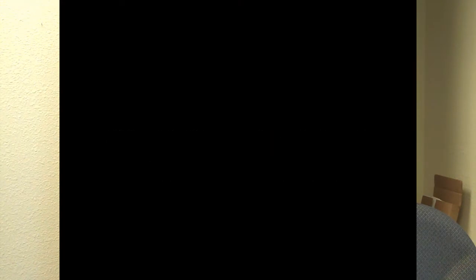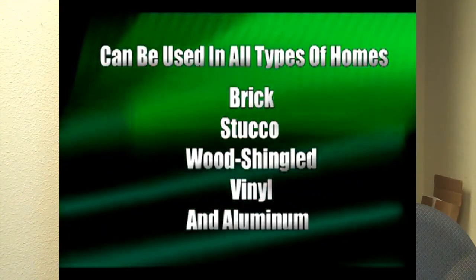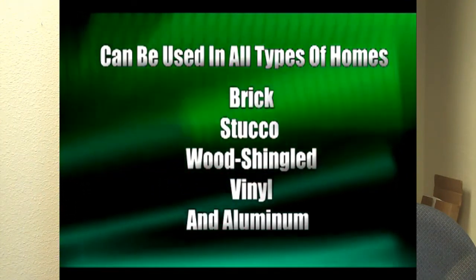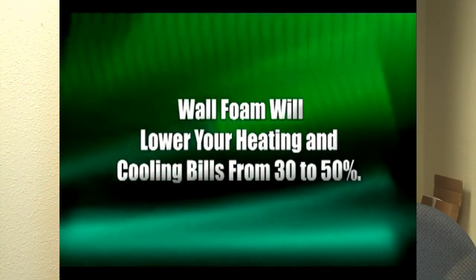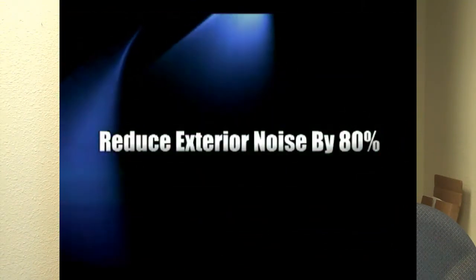Some of the advantages of our product compared to other insulation products on the market: number one, we have the highest R-value rating on the market for a retrofit insulation product, which is 5.1 per inch. In a standard 2x4 construction, that gives you a little bit over an R20 rating. Our product doesn't absorb moisture like other insulation products, so it doesn't allow mold or mildew the environment it needs to grow. Also, it repels rodents and insects.